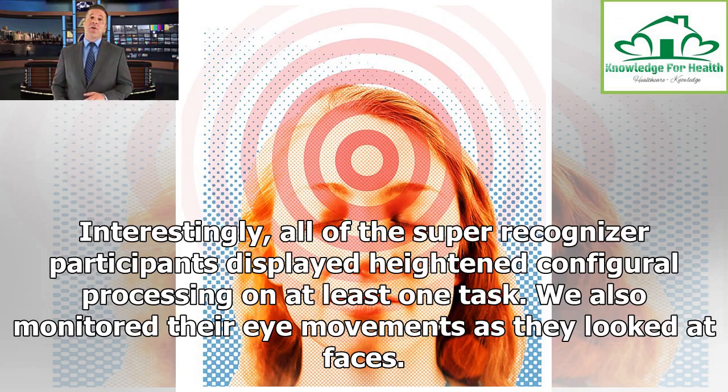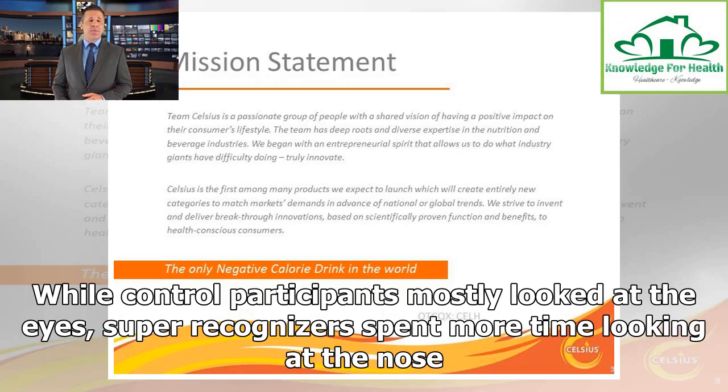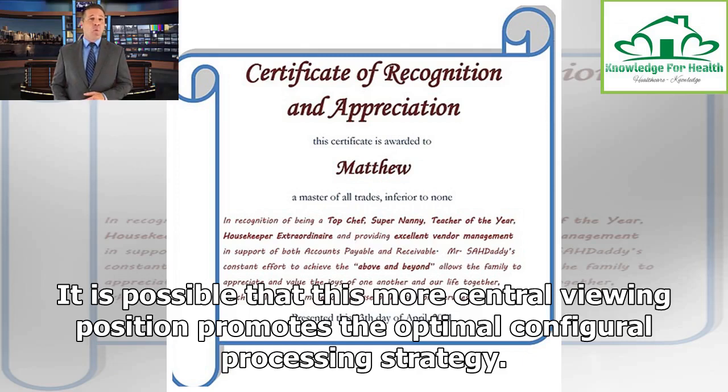Researchers also monitored participants' eye movements as they looked at faces. While control participants mostly looked at the eyes, super recognizers spent more time looking at the nose.